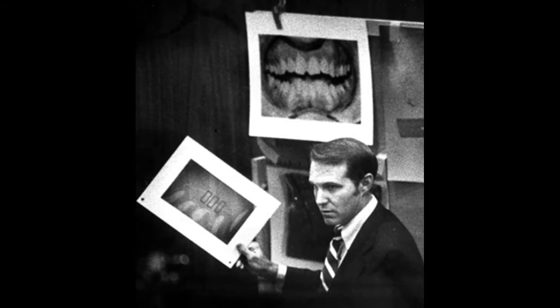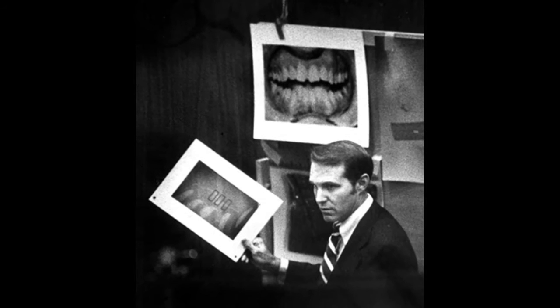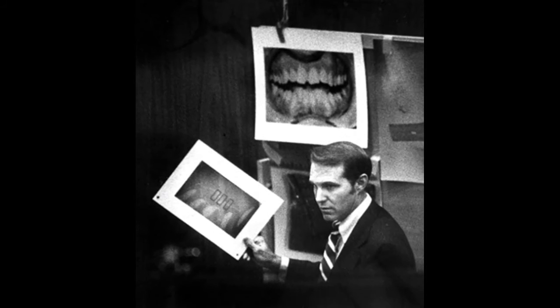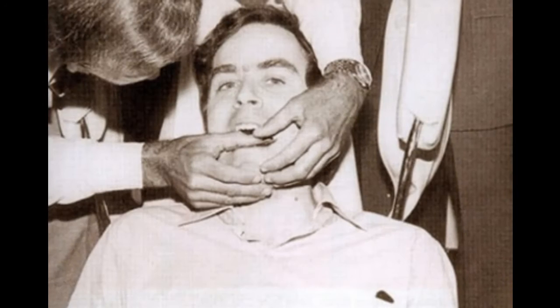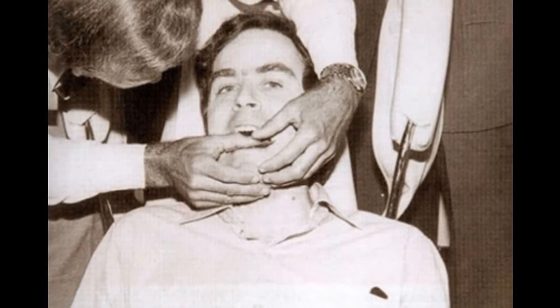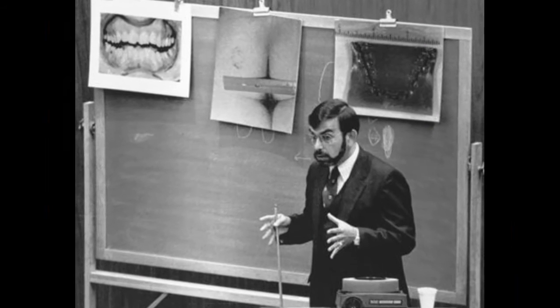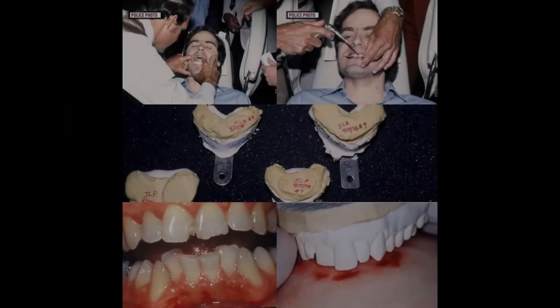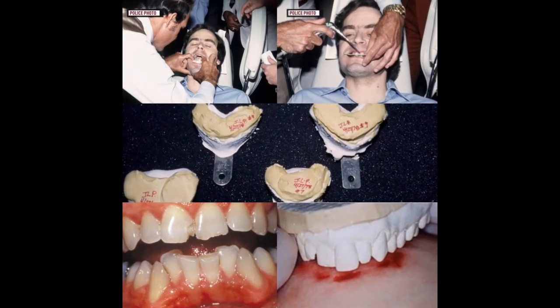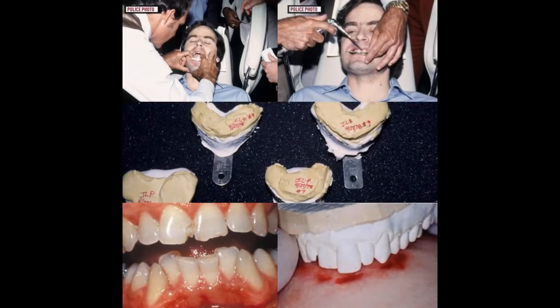Fast forward to 1979, bite mark analysis was gaining momentum in the field of forensic science when it was put into the public spotlight for the first time, after being used as evidence at the trial of one of America's most notorious serial killers, Ted Bundy. During the original trial, the forensic odontologist, or dentist, displayed a photo of bite marks that had been found on the victim, and then placed a transparent sheet on top of that which had Bundy's dental impressions. He declared to the jury that they were an exact match, even adding that bite marks are as good as a fingerprint for identifying individuals.